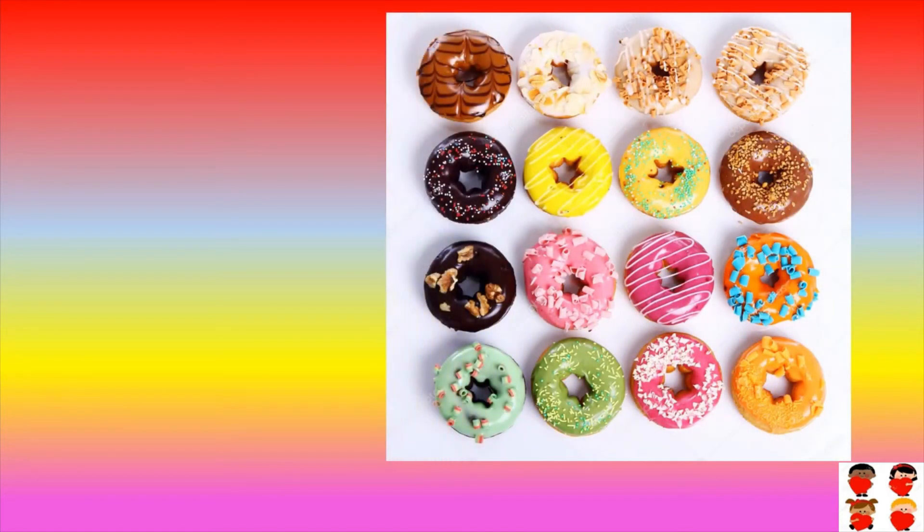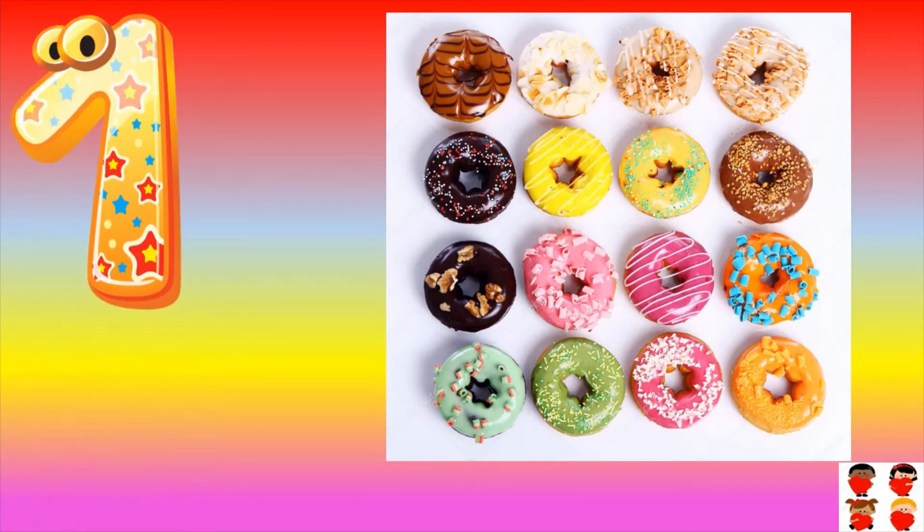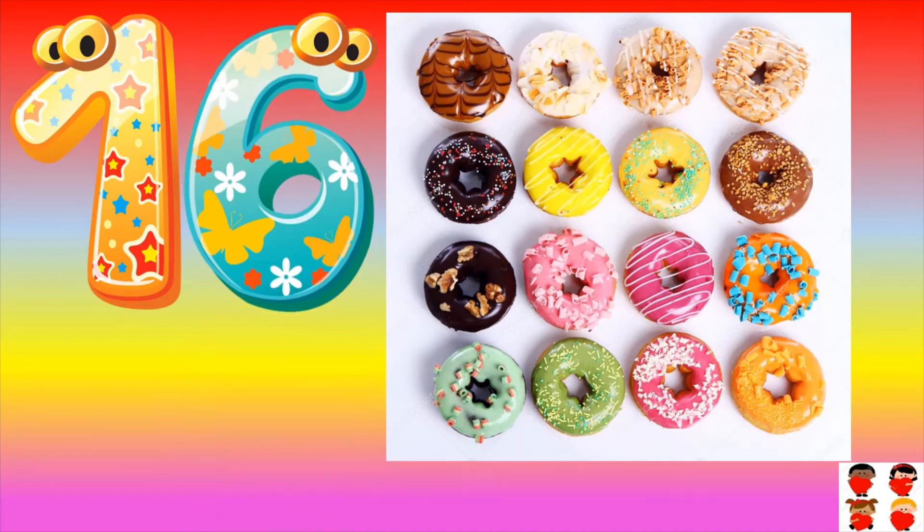How many donuts are there? Count them: one, two, three, four, five, six, seven, eight, nine, ten, eleven, twelve, thirteen, fourteen, fifteen, sixteen. One six — sixteen. Sixteen donuts are there. Sixteen.